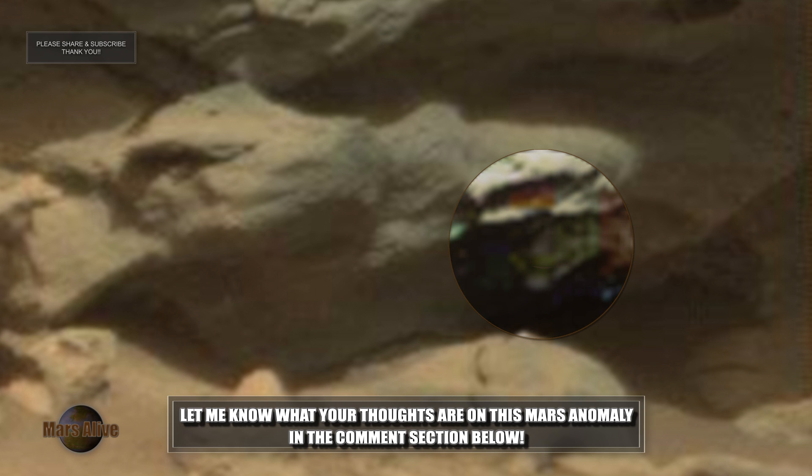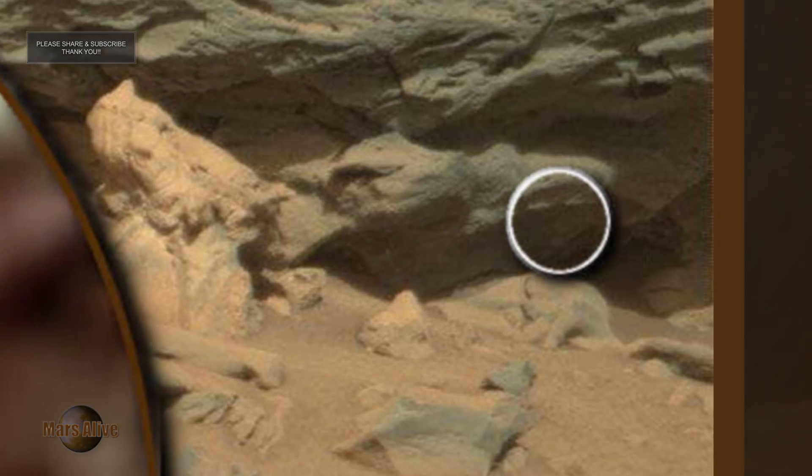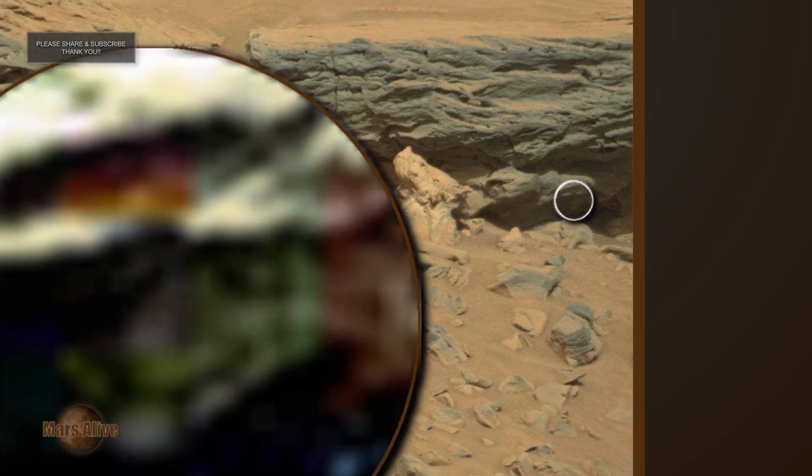Let me know what your thoughts are on this Mars anomaly in the comment section below. Of course this could all just be rocks or pareidolia. We are simply pointing out strange anomalies on Mars. You decide.